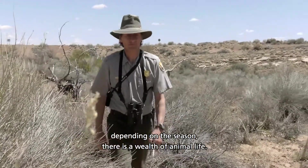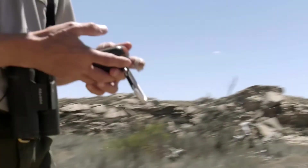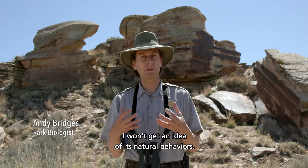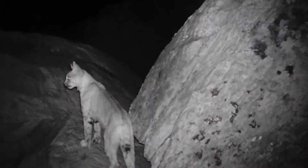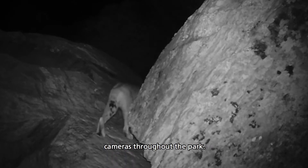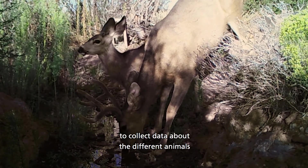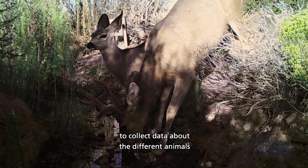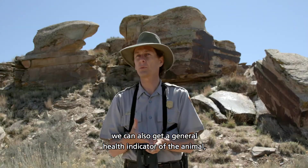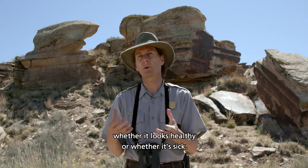As you visit the park, depending on the season, there's a wealth of animal life. If I'm there observing an animal and that animal can see me, I won't get an idea of its natural behaviors. Petrified Forest has placed wildlife cameras throughout the park. Activated by motion detection, the cameras enable the staff to collect data about the different animals that visit the area. By looking carefully, we can also get a general health indicator of the animal — whether it looks healthy or whether it's sick.